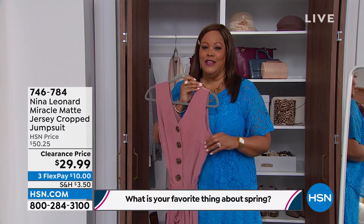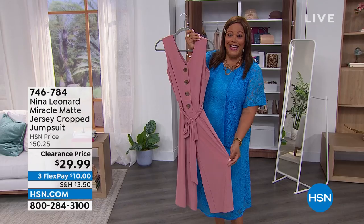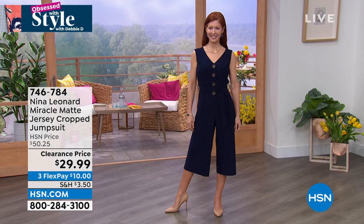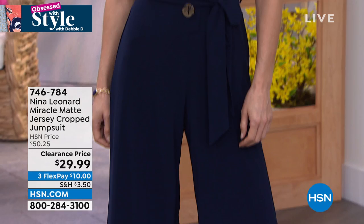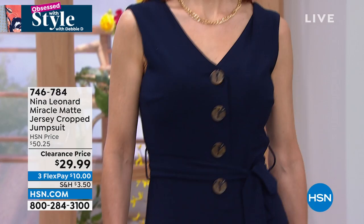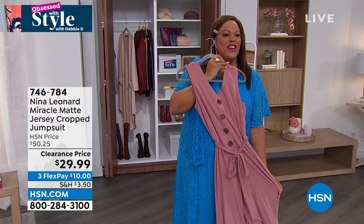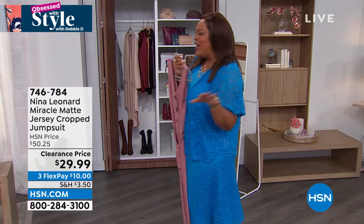Right off the top, I have a wonderful clearance item you can wear right now into spring — a beautiful, gorgeous jumpsuit by Nina Leonard. Look at this beautiful blush color, on clearance for $29.99. You're one and done with a jumpsuit! When we mark $20 off, it's only $10 to get home. Look at Abigail — she has on that beautiful navy with coconut shell-like buttons. It comes in extra small to 3X, has a self-tie so you can tie it in front or back, item number 746784. It's a crop length with a beautiful flow. What's your favorite spring color?